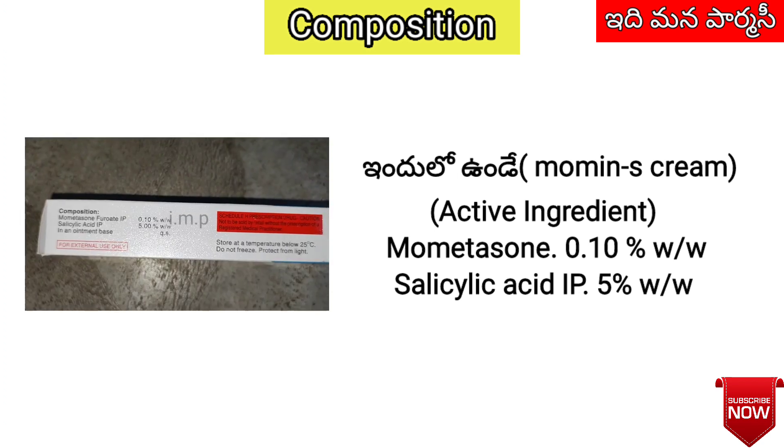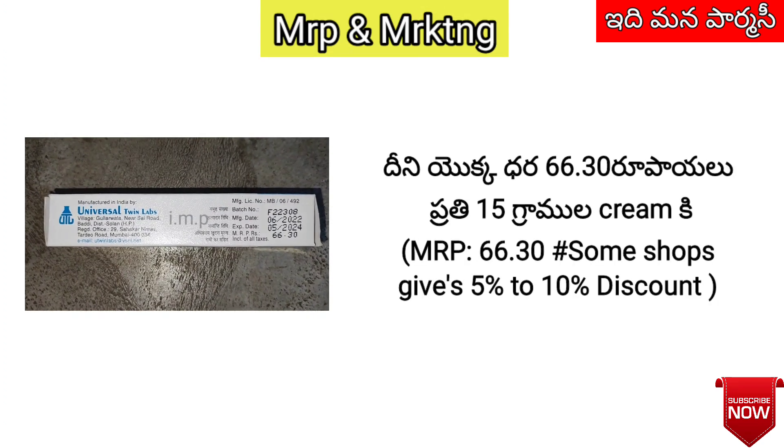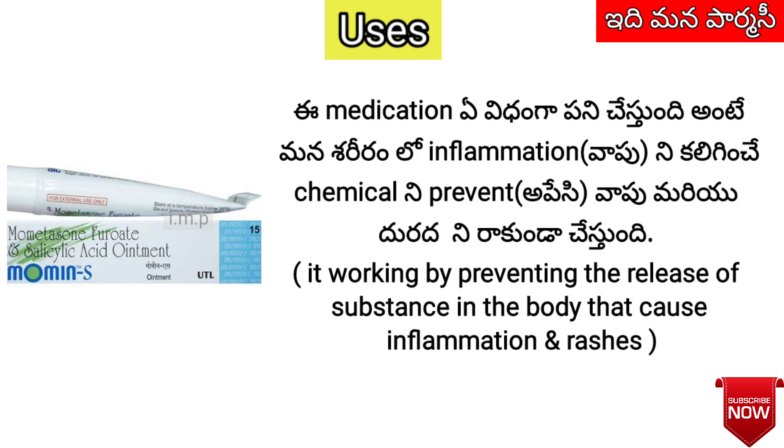Here is the composition of Momin S cream: Mometasone, Salicylic Acid, and Clotrimazole. This is a corticosteroid combination cream. This medication is used to prevent inflammation in the affected area.